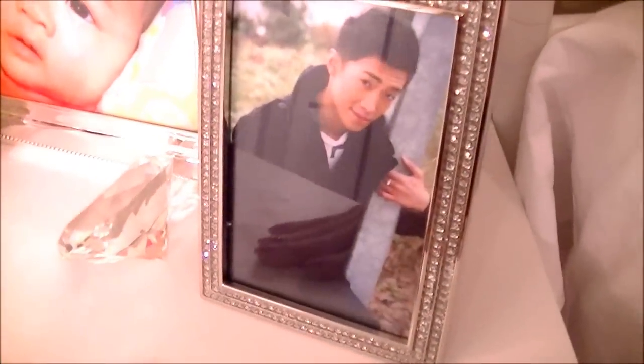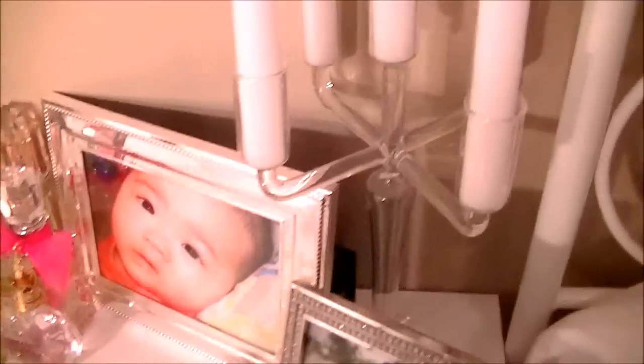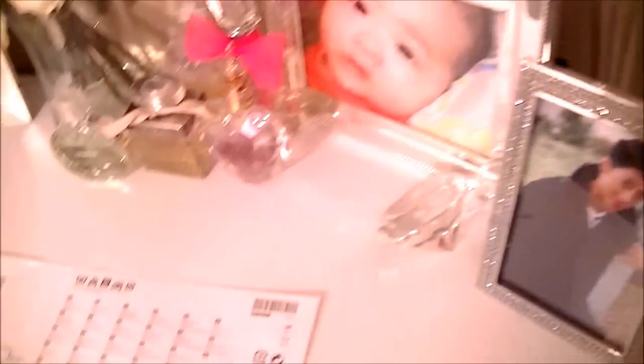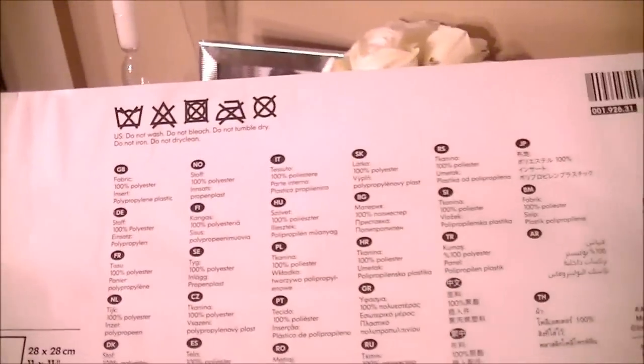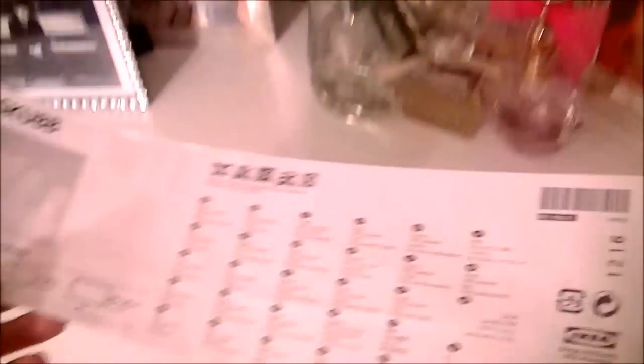I also have this candle holder with five candles — you've probably seen it in the background of my videos. You can get it at IKEA. It's called the Scoob or Scub or something like that. It comes with six candles — two big, two medium, and two small. It's $11.99 at IKEA.